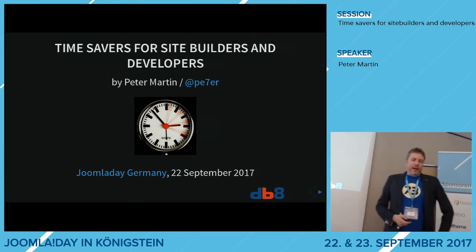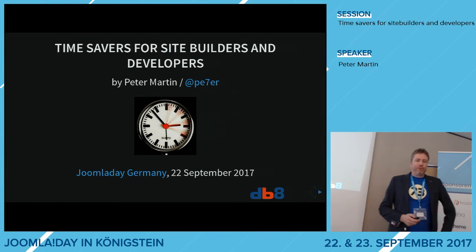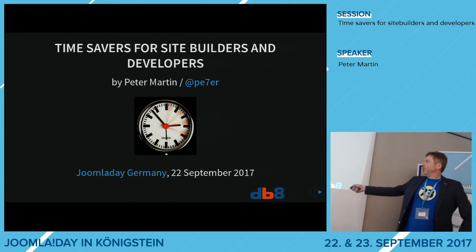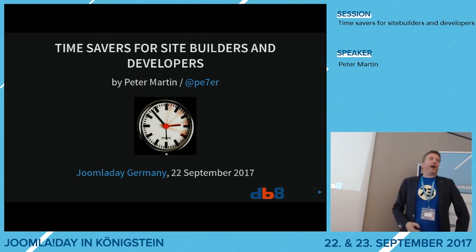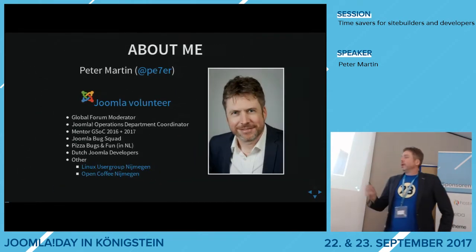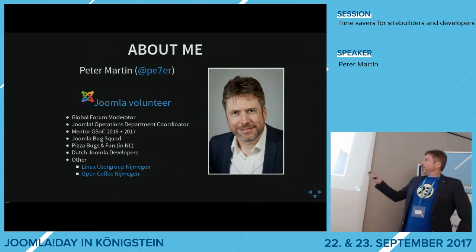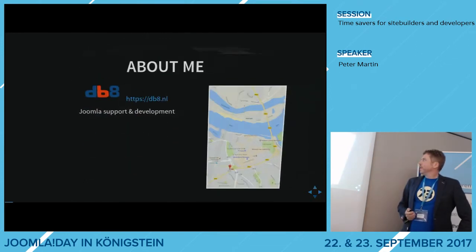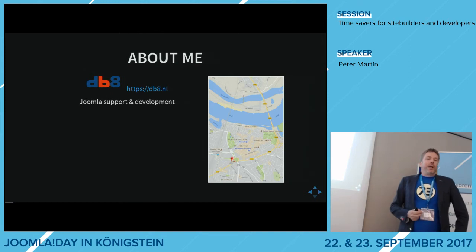Hello everyone. I will do a presentation about Time Savers for website builders and developers. This presentation will be online afterwards and all the blue words are hyperlinks. My name is Peter Martin, I'm a volunteer in the Joomla community. I also organize a Linux user group in my hometown, Nijmegen in the Netherlands, and organize Open Coffee, a networking event for self-employed people. I have my own company since 2005, it's called DB8, and I do Joomla support and development for other companies.